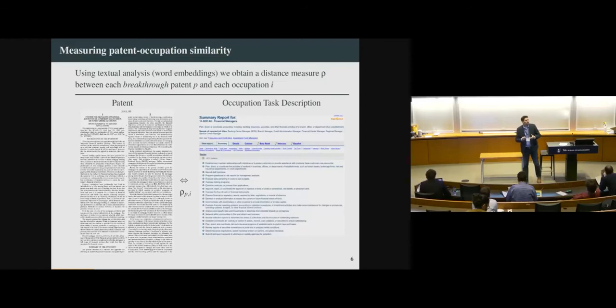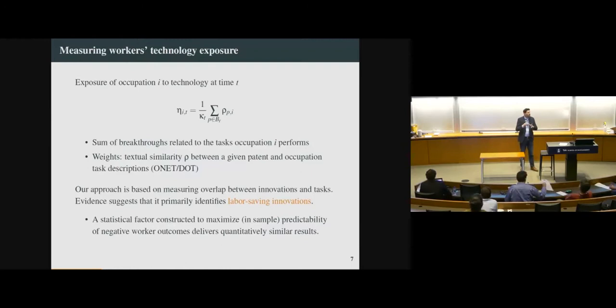What does it mean to be exposed to a new technology? Our idea is to use textual analysis to construct measures of exposure going all the way back in time. We read the patents and then read occupation task descriptions from sources like ONET, or specifically the Dictionary of Occupational Titles. We get a distance metric between each of the millions of patents we see and an individual occupation. Then at the occupation level, we sum up these distance metrics for patents that look valuable — if a patent doesn't look like a breakthrough, it's discarded. The order clerks will be affected by a bunch of patents filed by folks like Amazon.com that are extremely influential. So we have a measure, essentially per capita, of the number of breakthrough technologies that look close to what you do.